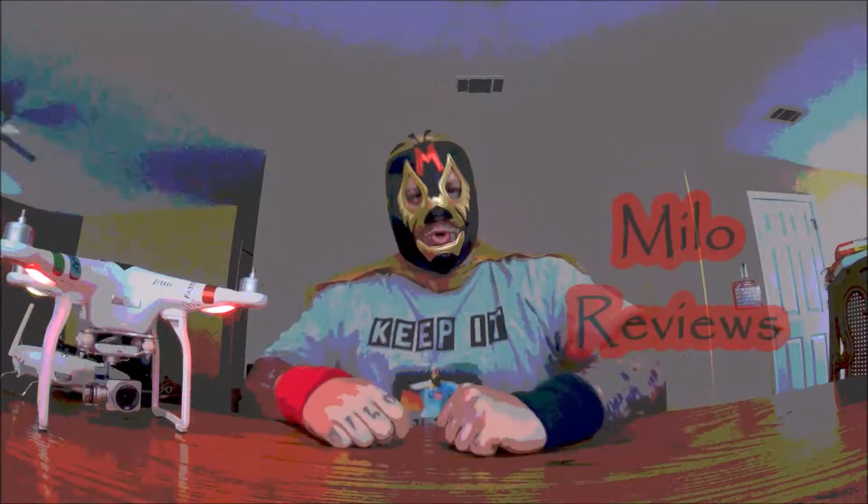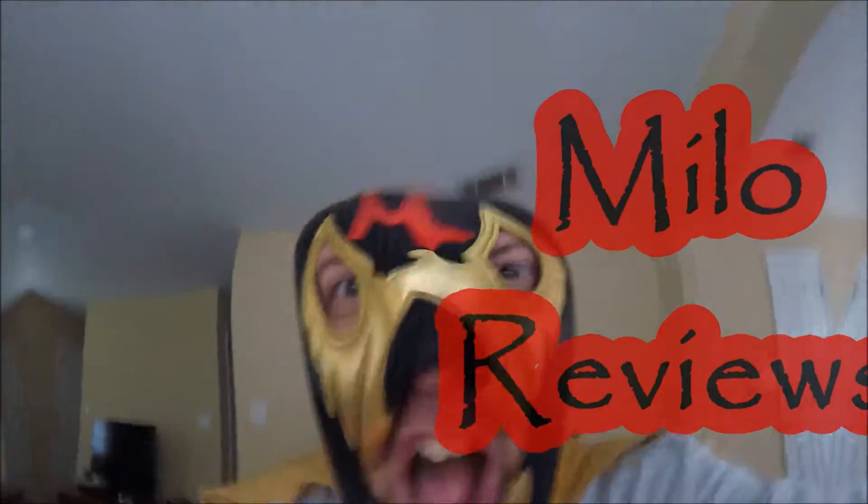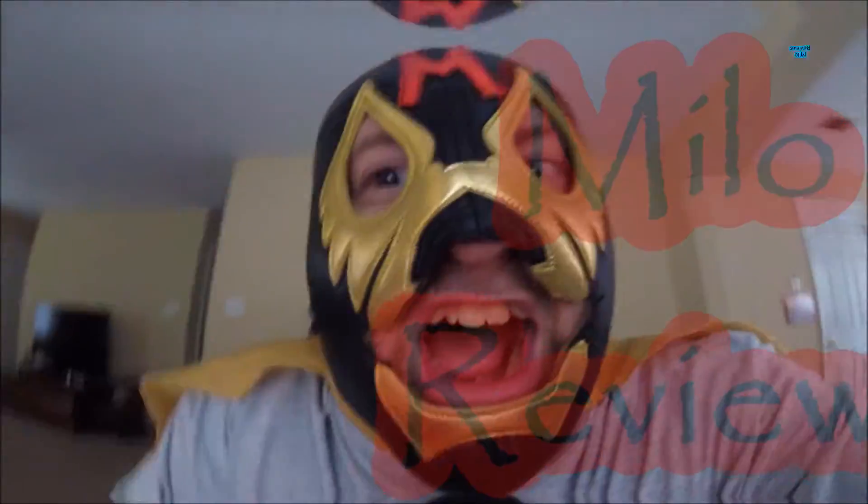Welcome to Milo's Reviews, David Hardcore! Oh yeah, it's review time, baby.